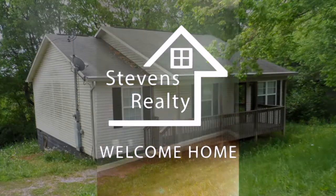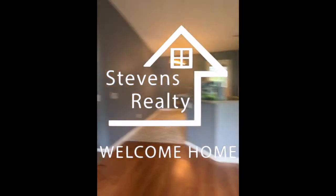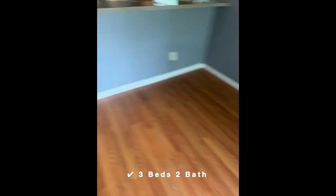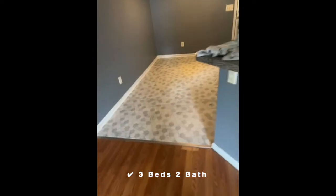If you're describing this place, the first thing I would say is location, location, location. It is located convenient to Knoxville.